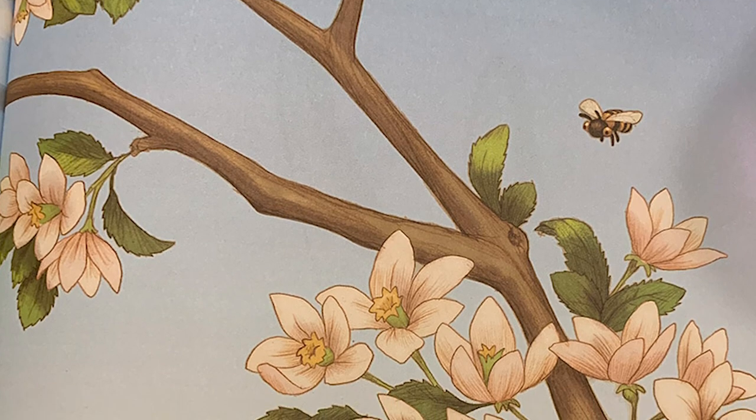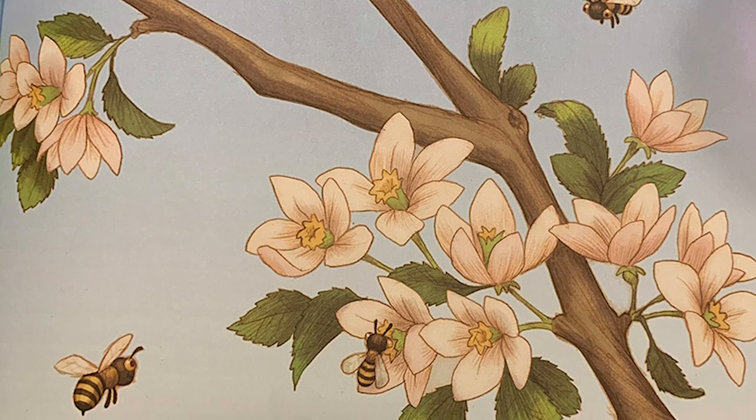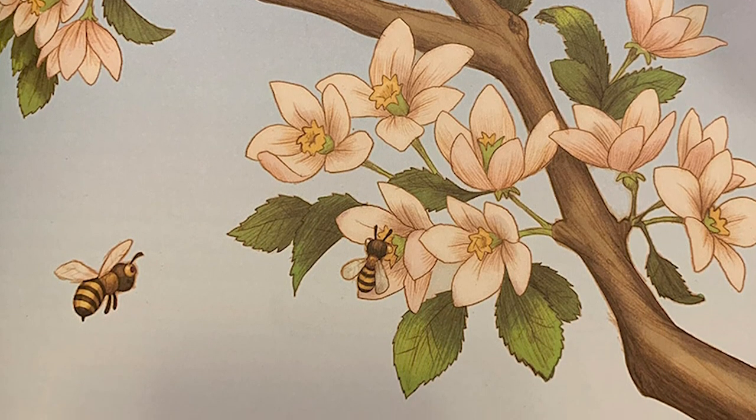P is for pollen. Pollen from apple blossoms makes it possible for an apple fruit to form inside the flower. Bees help move pollen from one apple blossom to another.